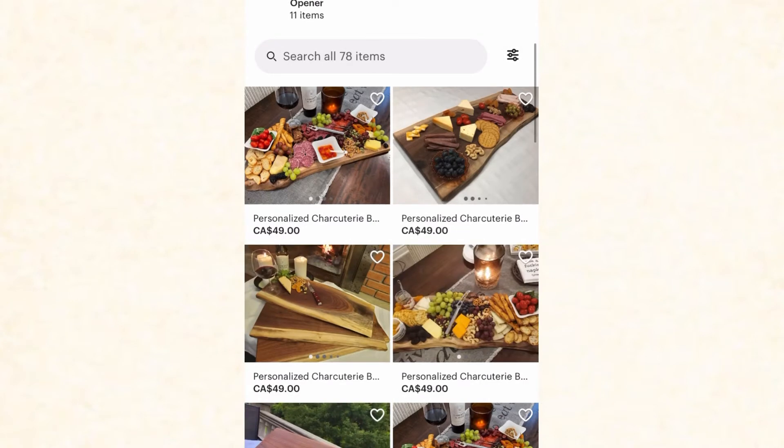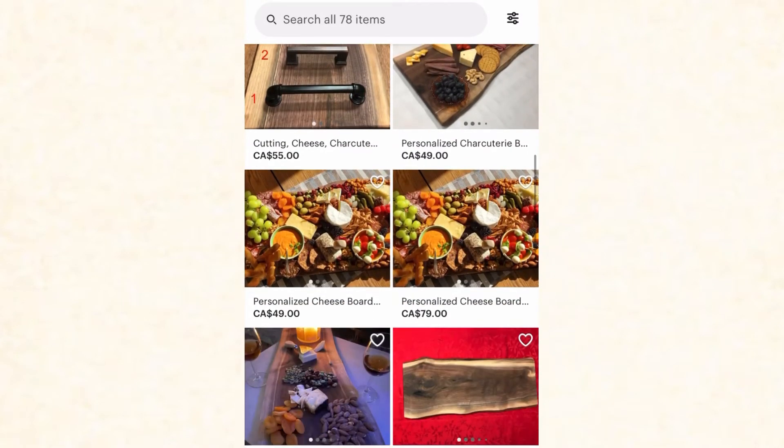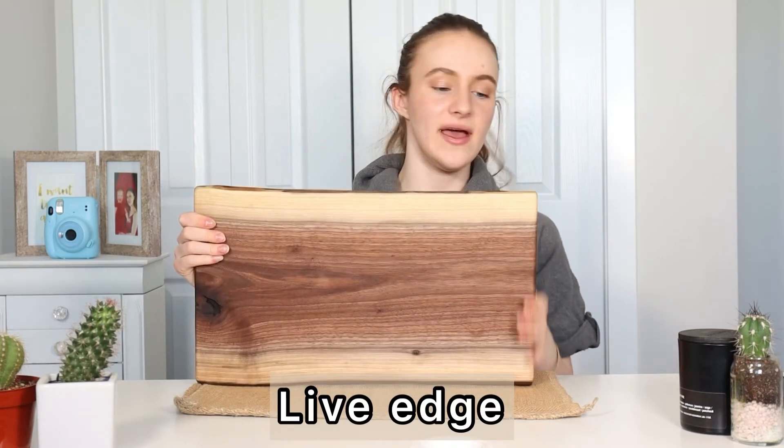Moving on to our next product — this charcuterie slash cutting board that I also got for Christmas from my boyfriend Logan. We're trying to go for a more rustic, homey feel in our house and we're really investing in good pieces that will last a very long time. He got this off Etsy from a shop by Gunnar Newman. He has a bunch of different selections of charcuterie and cutting boards in all different sizes, colors, and shapes — and you can get them custom engraved with anything you'd like. This one is, I believe, the rough edge medium. It is super thick and honestly feels so nice, which I absolutely love.